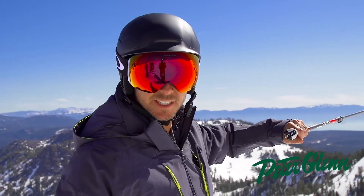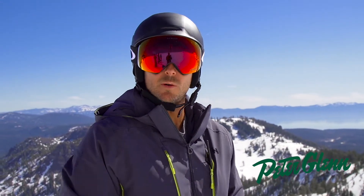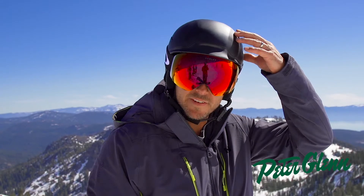Hey, when you're skiing rad stuff like that, you've got to have a good helmet. What's up? Johnny Mosley here for Peter Glenn Skiing Sports. We're out here testing equipment in beautiful Lake Tahoe at Alpine Meadows, specifically the Oakley gear, the Oakley Mod 5 helmet.